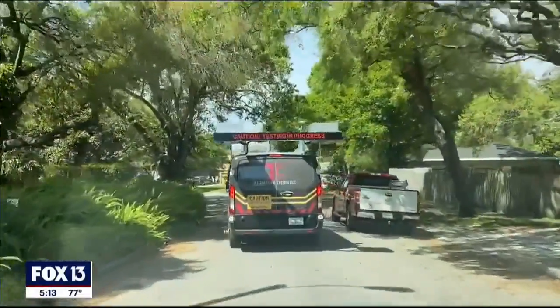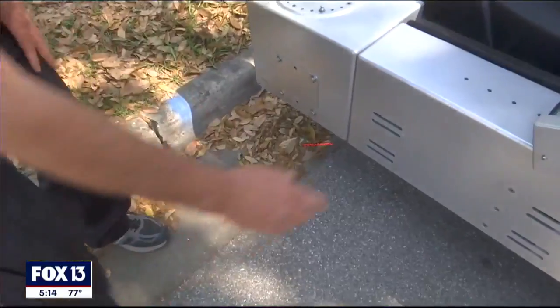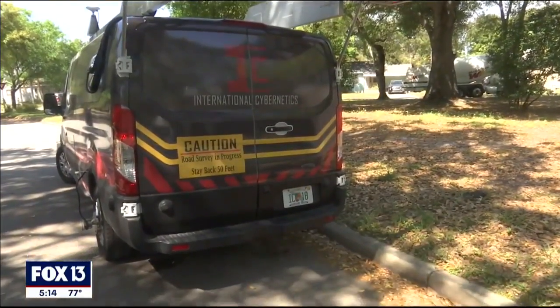People driving in Tampa may roll up on this weird-looking van — a 360-degree camera and laser beams hanging off the sides. It's an expensive truck that the city hopes will save motorists a costly headache.